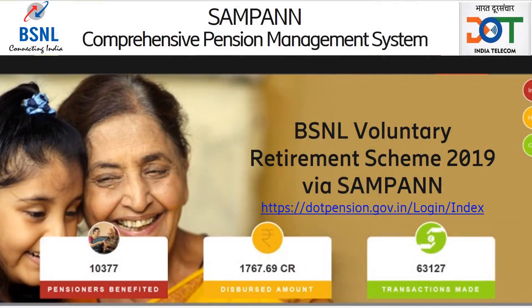Department of Telecommunications has launched a comprehensive pension management system called Sampan, which enables end-to-end processing, sanctioning, and disbursement of terminal benefits as well as pension.